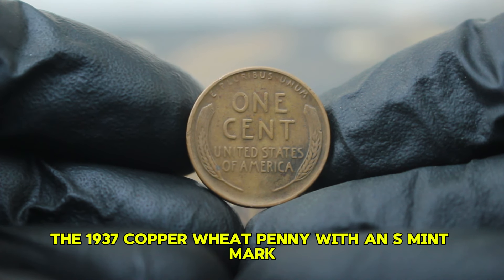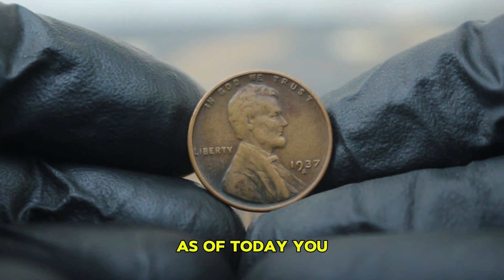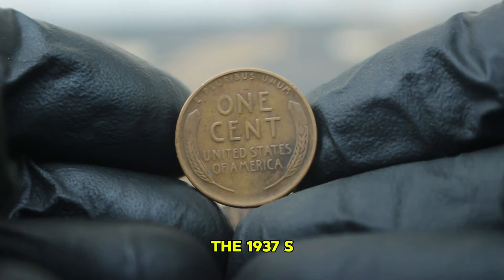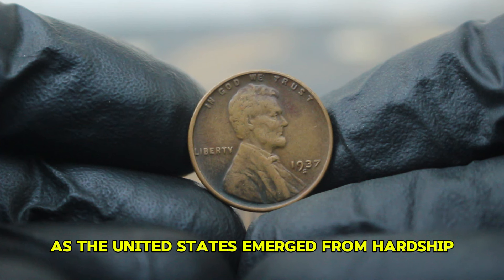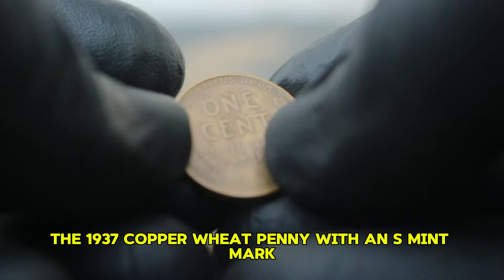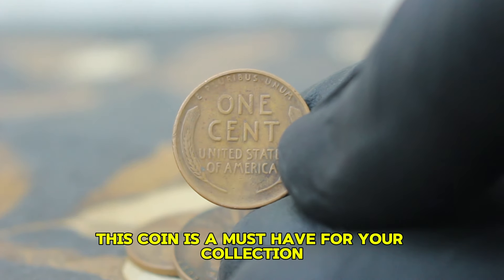In today's auction market, the 1937 copper wheat penny with an S mint mark in dirty condition has surprised many collectors. Recent sales have shown that even coins with a bit of wear and dirt can fetch impressive prices. As of today, you can expect this coin to sell for anywhere between $26,000 depending on the specific dirt condition and overall eye appeal. The 1937-S penny was produced during a time of economic recovery following the Great Depression. As the United States emerged from hardship, every penny counted for many families. This context adds a layer of significance to the coin, making it not just a piece of currency but a symbol of resilience. Whether you're a seasoned collector or just starting, this coin is a must-have for your collection.